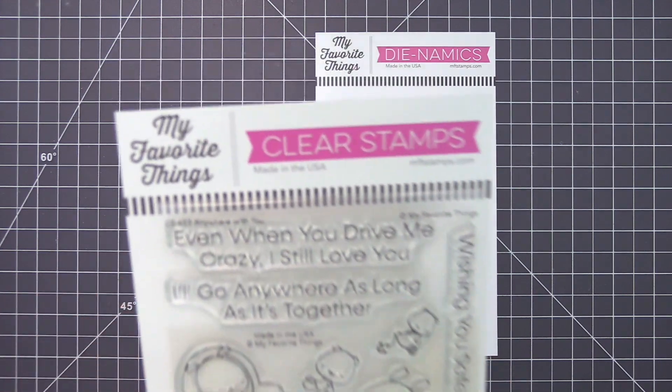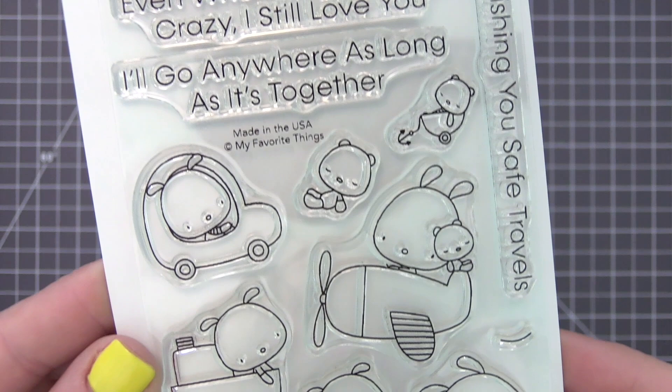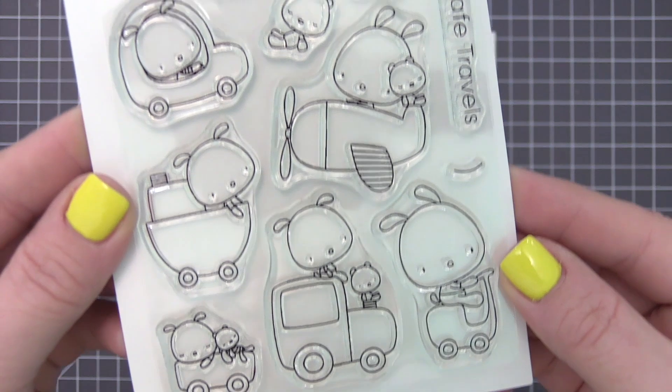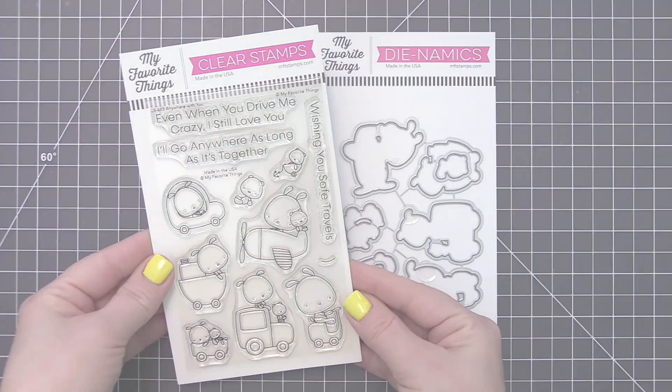Anywhere With You is packed with images that depict sweet friendships and amazing adventures. Whatever mode of travel floats your boat, you'll probably find it included in this set. Each configuration features either a solo traveler or a pair of wanderers exploring destinations unknown.